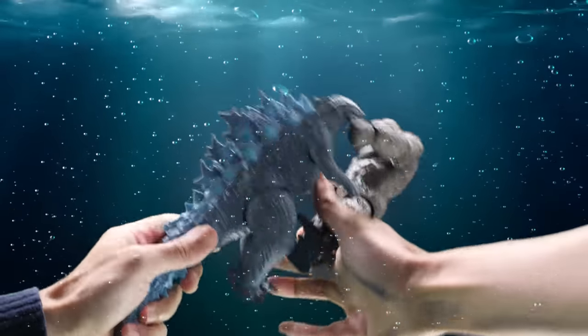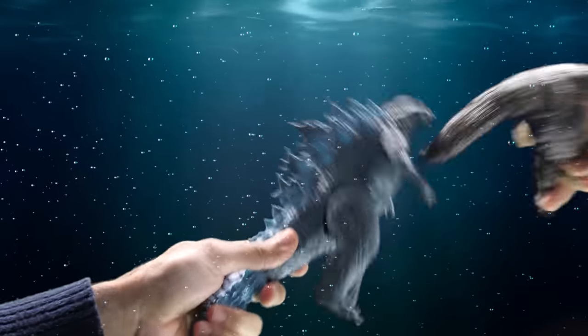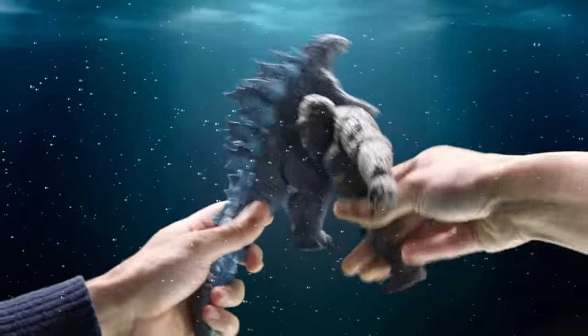This toy is perfect for underwater battles with Kong. Its new blue paint scheme and opaque spikes highlight Godzilla's superior underwater fighting skills.